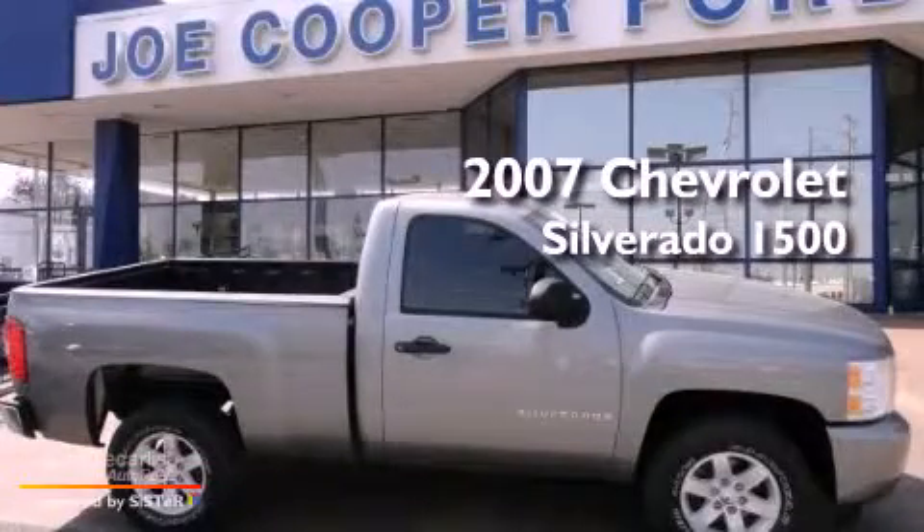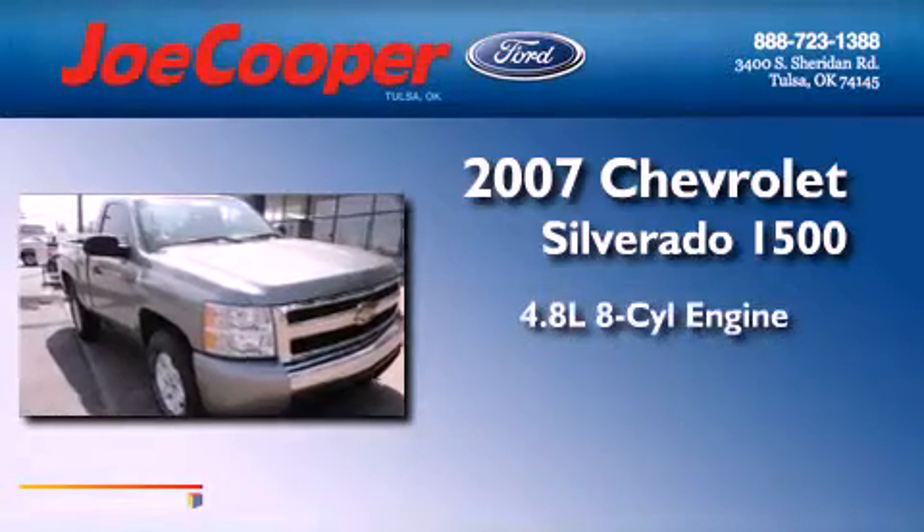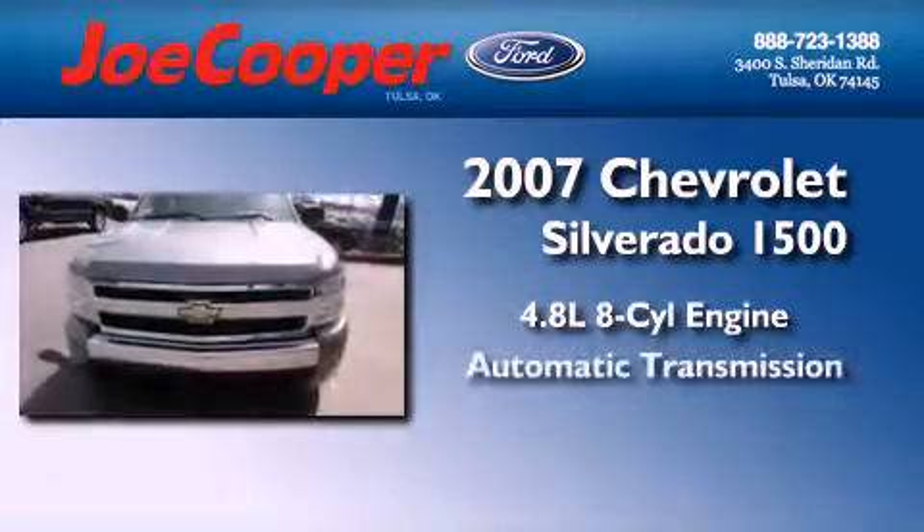This is a 2007 Chevrolet Silverado 1500. It has a 4.8-liter 8-cylinder engine and an automatic transmission.